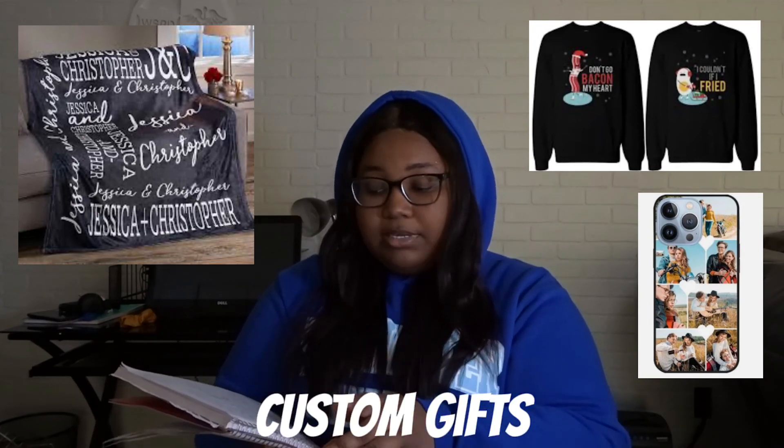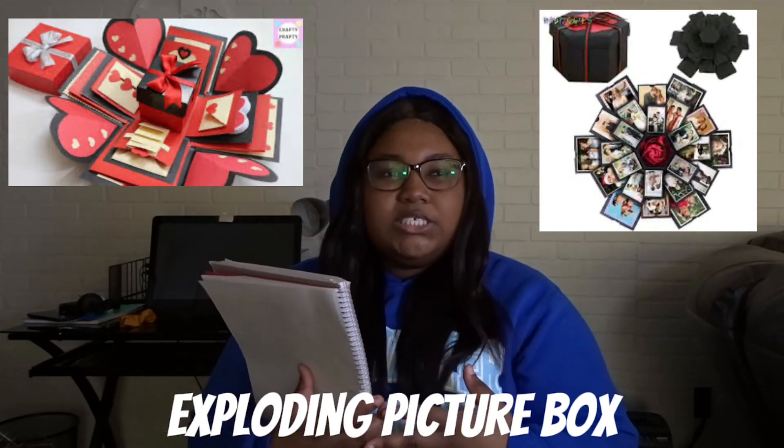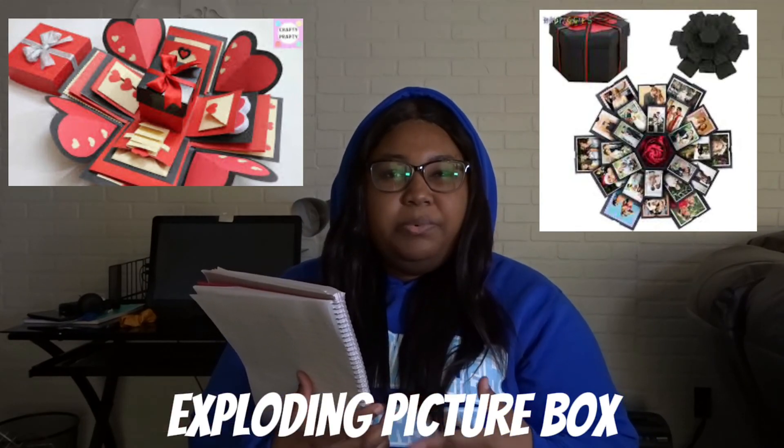Custom gifts — you can get your girl a custom blanket, custom phone case, or poster and just have pictures of y'all, and that'll be something cute. The best website to get that is probably Etsy or maybe Amazon, so just looking out for y'all.